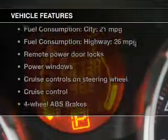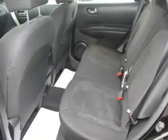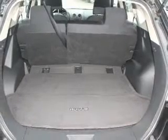Anti-lock brakes help to bring your vehicle to a safe stop, and with these notable features you won't want to miss out on the opportunity to own this amazing ride: power door locks, power windows, cruise control, and an AM/FM stereo with a CD player.